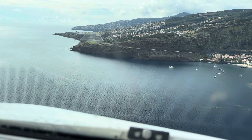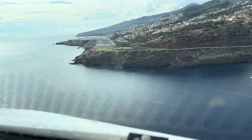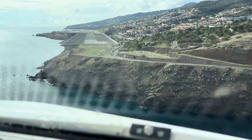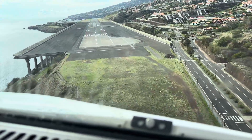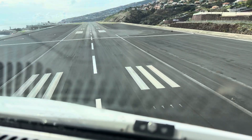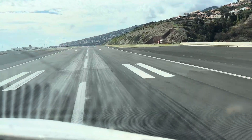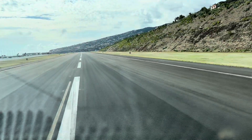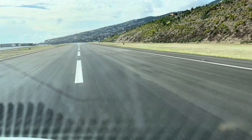Check. 30, 30, 20, retard, retard, retard. 10 knots, spoilers. Divers spring. They're safe. Brakes off, checked. Auto brake off.